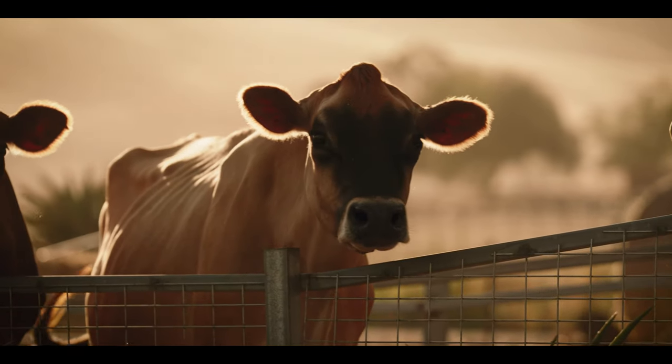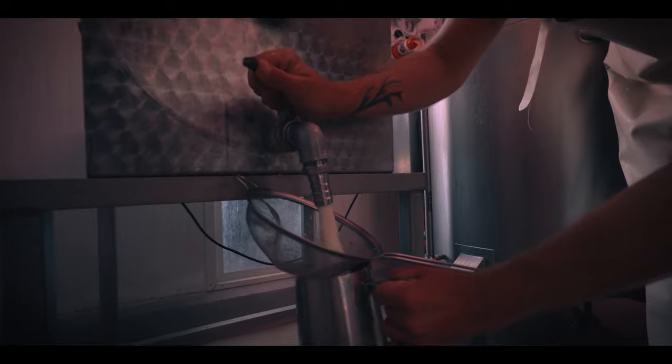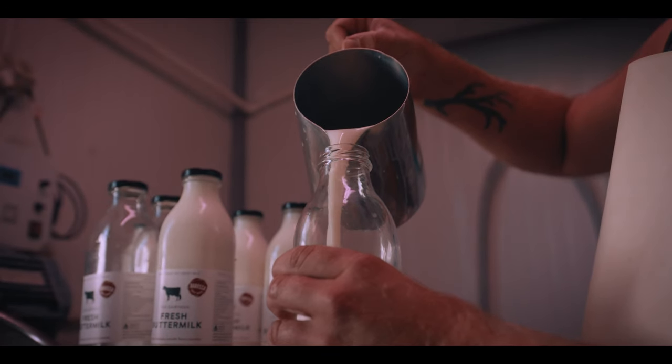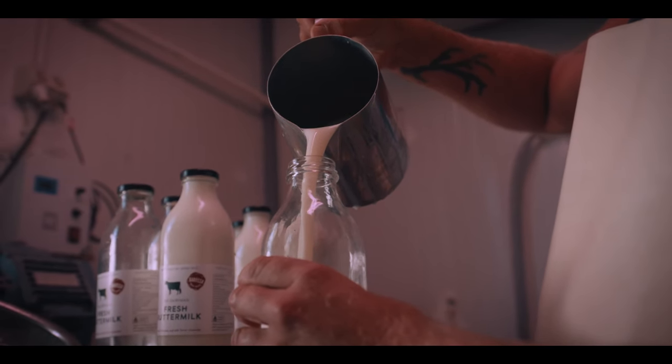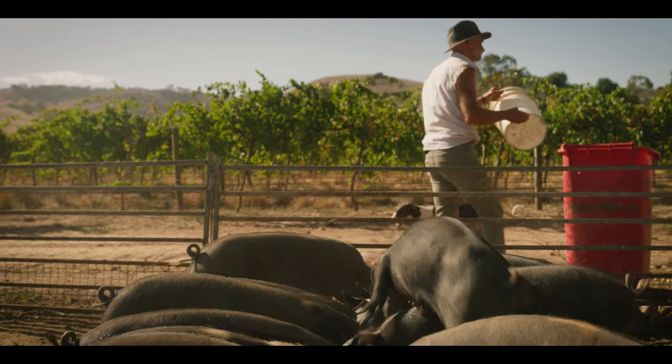I've milked Jersey cows, and from the milk we make cream, butter, and as a consequence of butter, buttermilk. Because we make cream there's a lot of skim milk — that goes to the pigs, though the pigs get a combination of skim and whole milk.